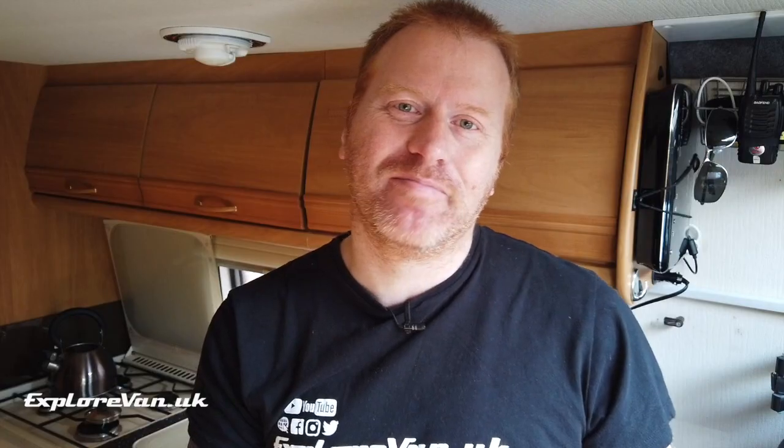There are a couple of options that we chose not to consider, but you may, so let's cover those first. Some people choose to use household or outdoor LPG instant water heaters as they're cheap and easy to fit. It's not something we choose to use as they're not designed or built for the hard life on the road, and with no external air intake — and some even with no external flue — there are risks around oxygen depletion and negative pressure in the van drawing fumes back in from the flue. Usually being imported from the Far East, parts aren't generally available. If you are considering having your gas installation checked and certified, we don't believe this will be possible in the UK, as every gas safe engineer we've spoken to would not consider it safe. It doesn't mean you can't fit one if you choose to, and you may be able to fit it in a way that is safe, but it would also be worth checking with your insurance company how they would view it.